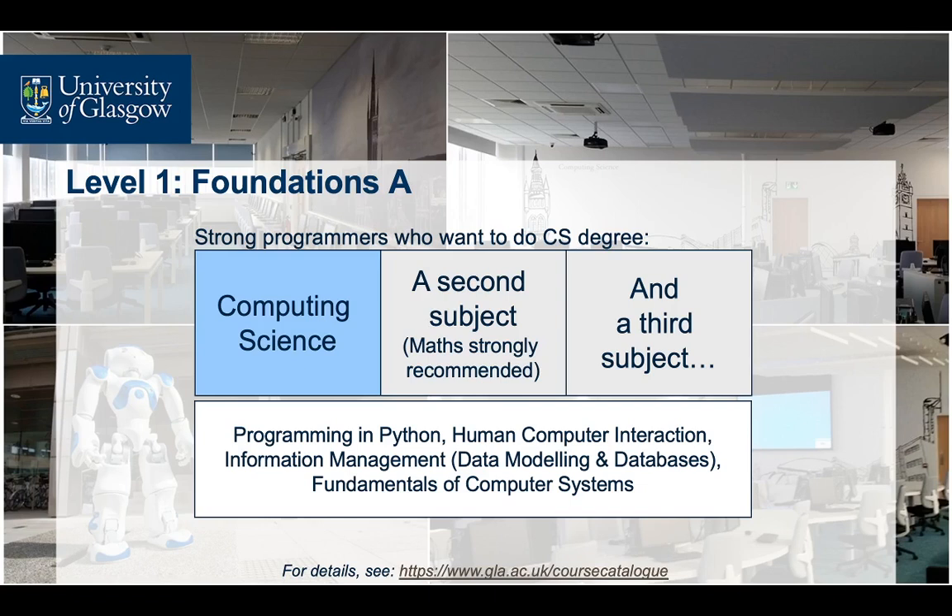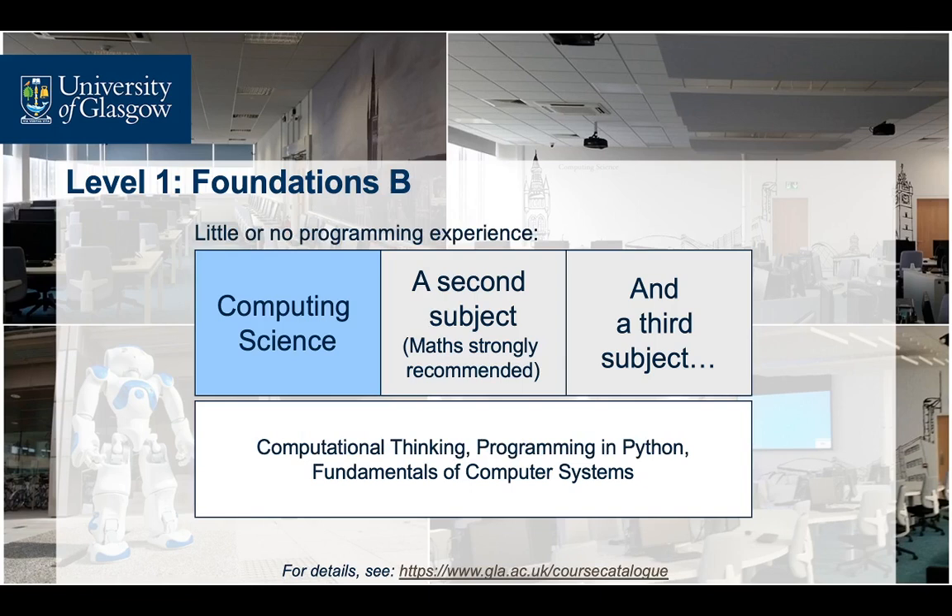In the first year of studies, we offer two routes to our students. One route is designed for students with significant exposure to programming prior to joining us, and covers a wide range of introductory topics to computing science, including programming in Python, computer systems, databases, and human-computer interaction. The second route, for students with little or no programming experience, includes courses that teach students how to approach a problem from a computational point of view, model it, design an algorithm to solve it, and finally implement and test it. It also covers a range of other introductory computing science subjects. Both routes converge after the first semester.